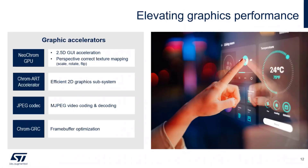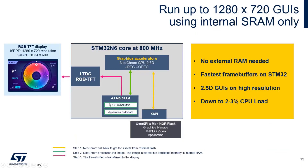For graphics, we have a Neochrome accelerator previously introduced in families like U5, and H7R, supporting classic 2D features: rotation, scaling, and interpolation. We also integrate ChromeGRC, a memory management unit to optimize memory usage, and a JPEG codec enabling MJPEG compression and decompression. The large 4.2 MB internal RAM allows storing a double frame buffer for a 20-bit or larger display, enabling you to drive a large parallel display with up to 24-bit interface and double frame buffering.